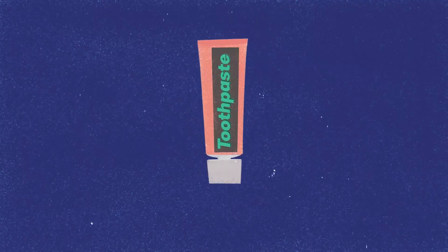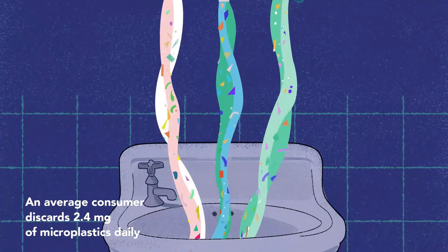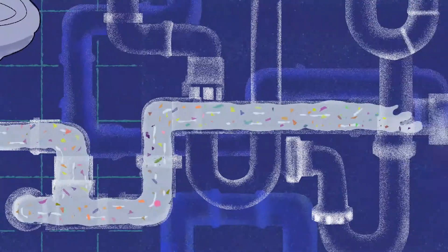Microbeads and microplastics are used in shampoo, soaps, toothpaste, and face wash. They make their way through drains and rivers into the ocean.